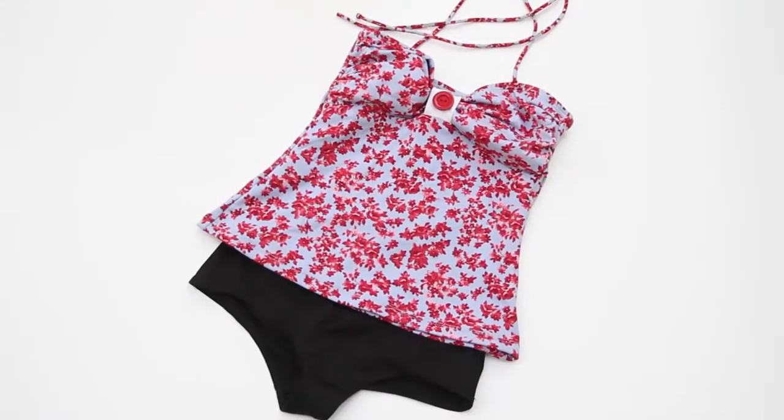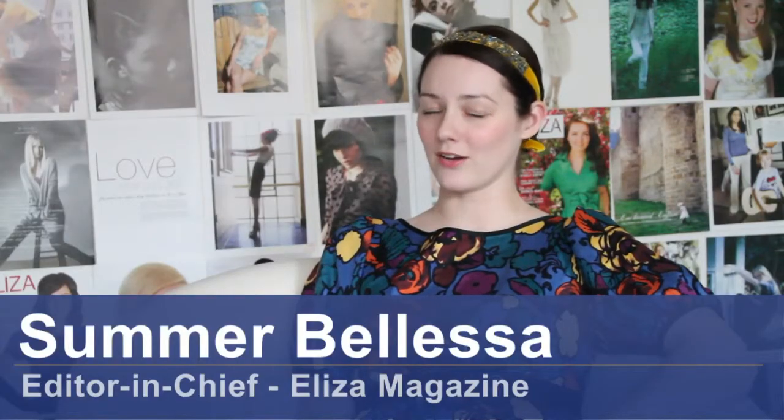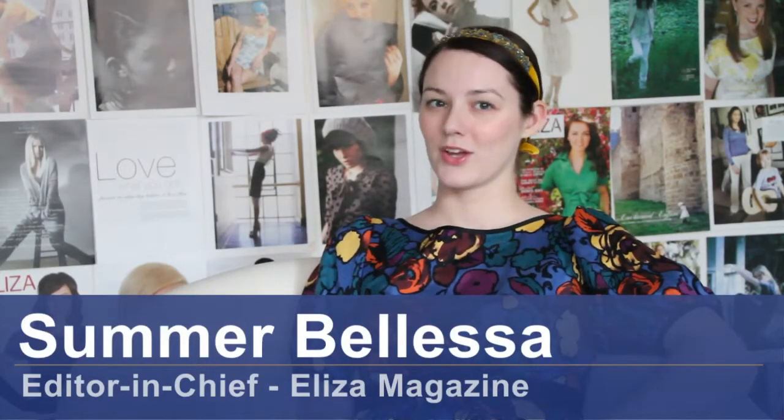Hello, my name is Summer Balesa with Eliza Magazine and I'm here to talk about how to find good swimwear for your body type. A lot of times you really just have to try on a million bathing suits, but I'll give you a few tips to point you in the right direction.